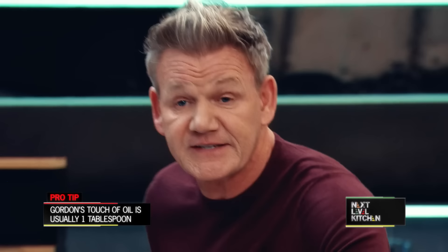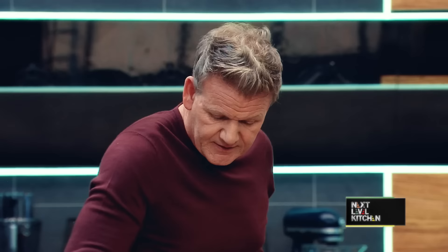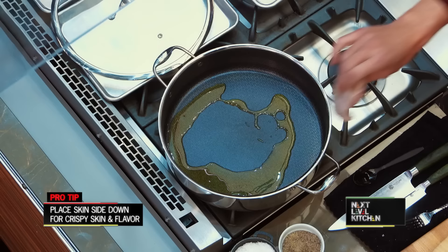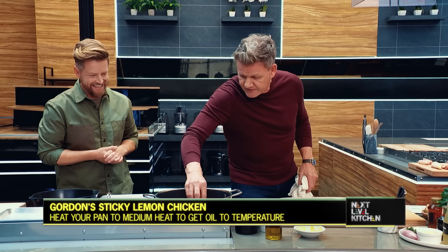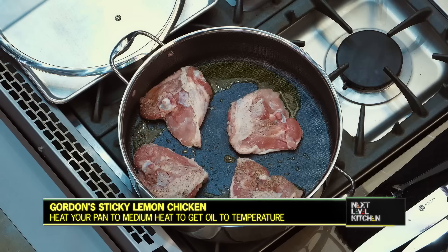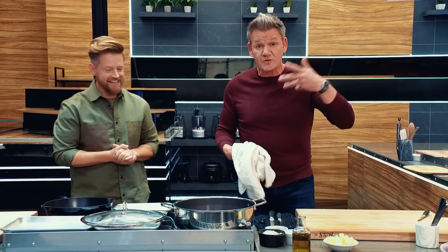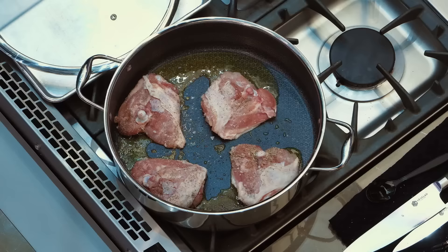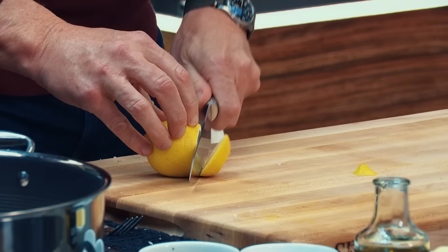Touch of oil. Get that oil up. Skin side down — why? Because that's where all the flavor is. Whack up the gas and start rendering that fat down. Keep them skin side down. I'm a big stickler — once you've seasoned your chicken, get all that seasoning into the pan. Once you've got that nice sizzle and sear on there, keep the heat in the pan. Now we're going to start with the sticky caramelized lemon. Get your lemon and just make nice long wedges.